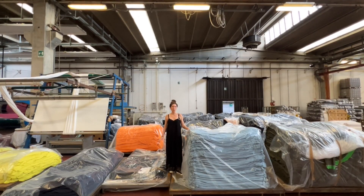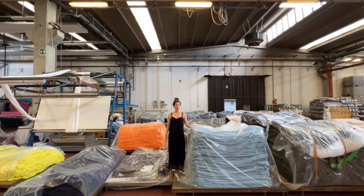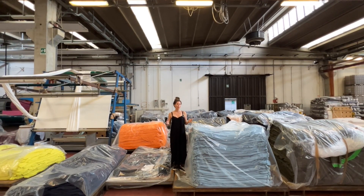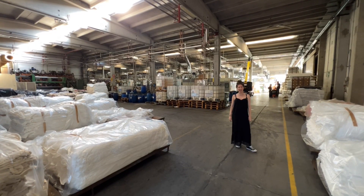Now we're moving into the warehousing part of the process. All this fabric here behind me has been dyed and dried, but it's going to get another process — that could be some sort of finishing or it could be printing, depending on the customer. Here we also have all of the raw materials that are waiting to be dyed.